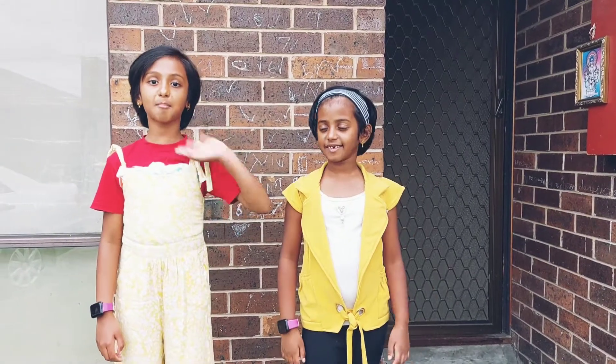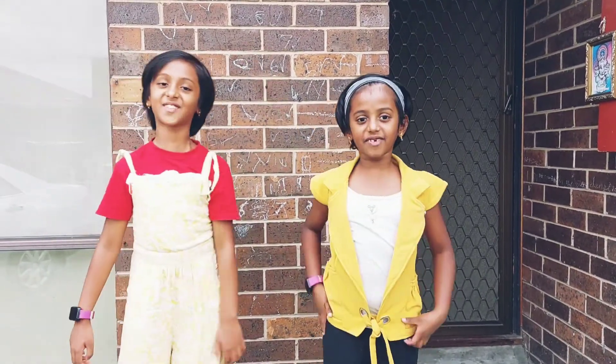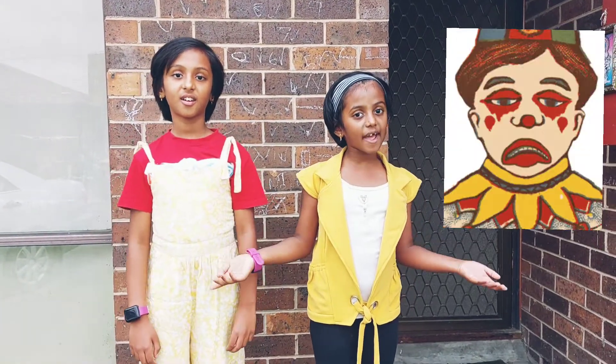Hi, I'm Amy. Hi, I'm Mother. And together we're the mini-bees. Today we're going to see why onions make us cry.